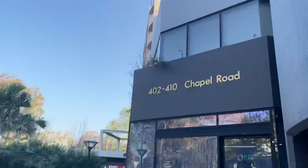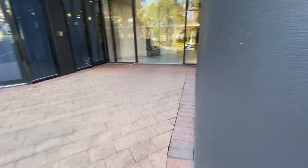This building looks very prestigious — 2 to 4, 10 Chapel Road — and now I'm gonna get in to the lifts.